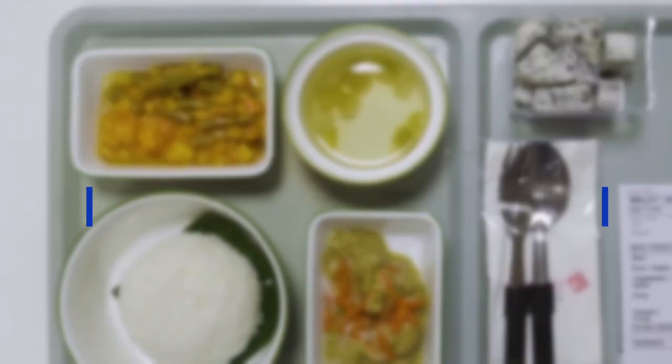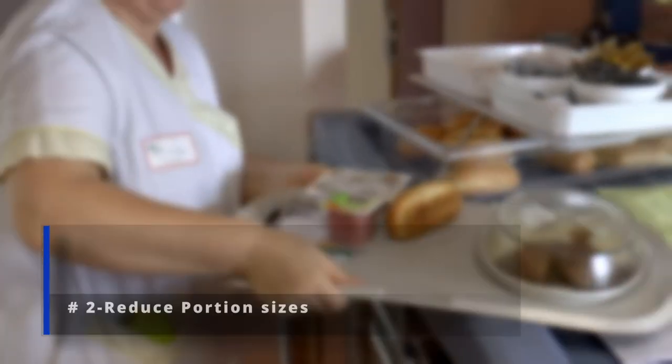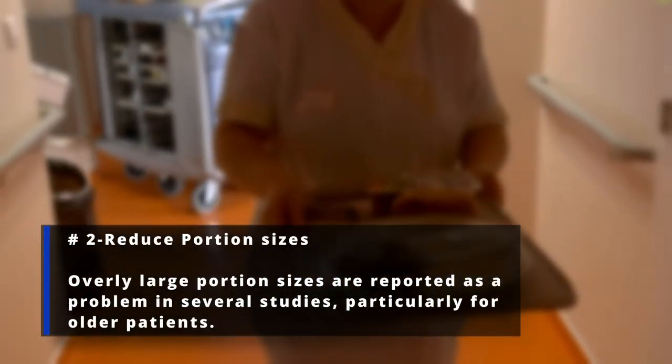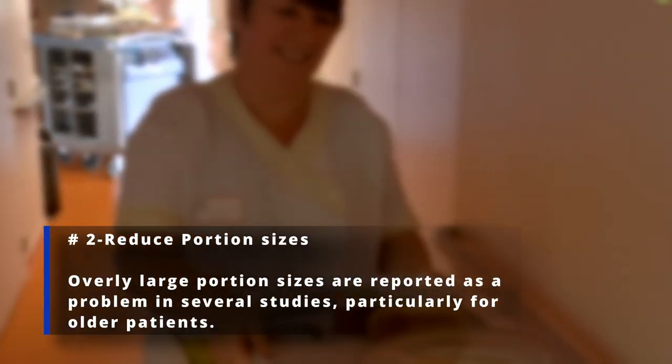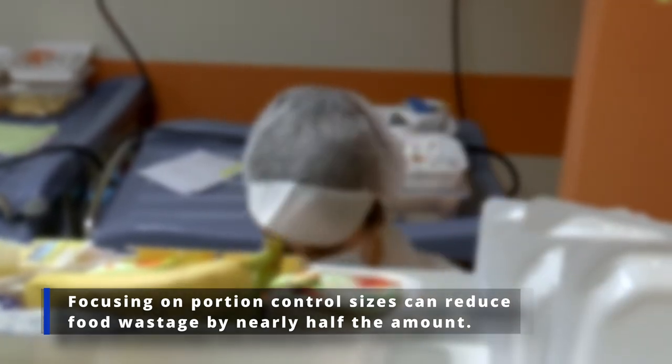Number 2: Reduce portion sizes. Overly large portion sizes are reported as a problem in several studies, particularly for older patients. Focusing on portion control sizes reduces food wastage by nearly half the amount.